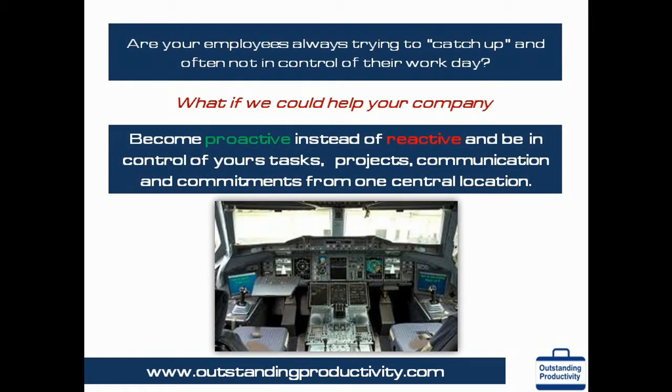Are your employees always trying to catch up? With multiple projects, tasks and responsibilities, many executives are always scrambling just to keep up. They are often working in a reactive mode, fighting fires instead of being proactive and in control. They hardly ever have time to work on important issues like planning, prevention, strategy and capability building initiatives. With OPM, you will be in control of all your projects, tasks, communications and commitments — just like a pilot in control of the entire plane using his cockpit instrument panel.